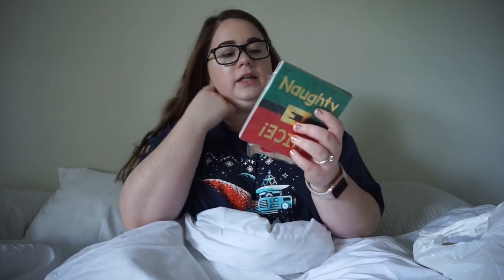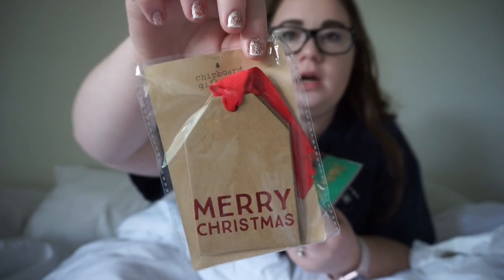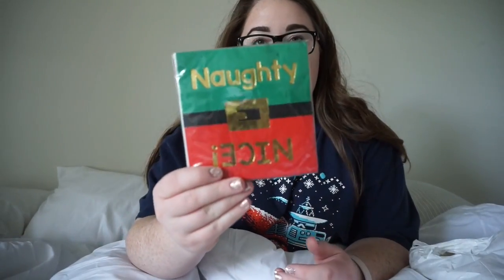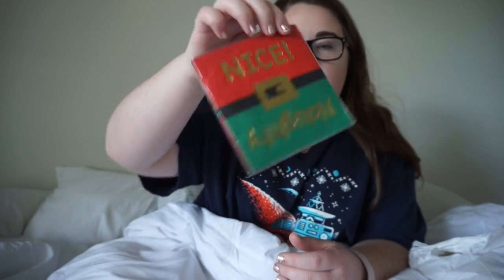So these are just little knickknacky stuff. I got this for tags — it was only a dollar, which is honestly what made me buy it. I just thought these were cute little tags to put on gifts. And then I got these cute little naughty/nice napkins, and these were also a dollar. There's only ten of them but they're just so cute.